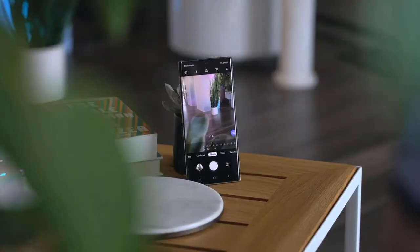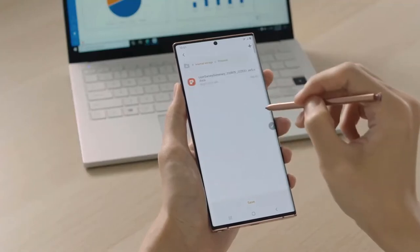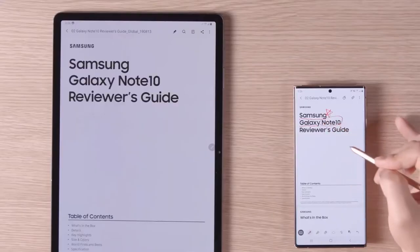Last year Samsung gave the S Pen some cool tricks like being able to control your phone remotely. This year the S Pen has even more air actions to help you navigate. For example, clicking in the air goes back, a circle brings you home, and a squiggle takes a screenshot.